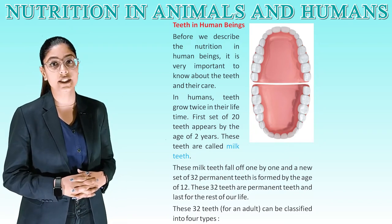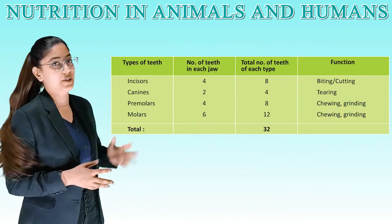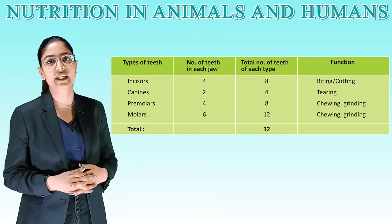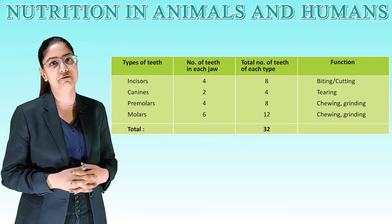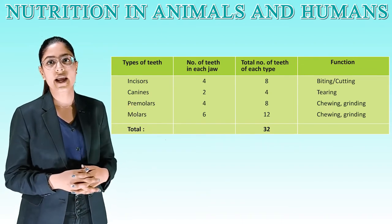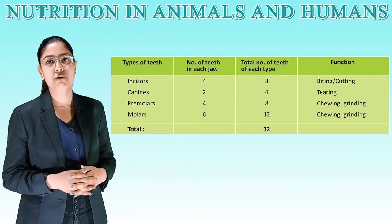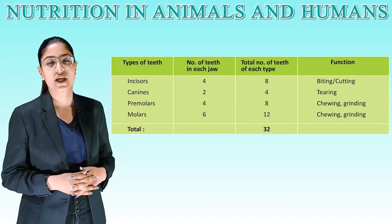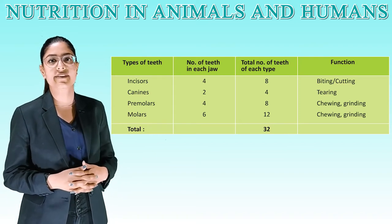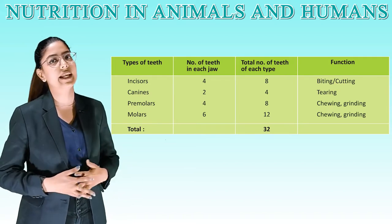These 32 teeth for an adult can be classified into 4 types. Incisors: 4 in each jaw, 8 total — function is biting or cutting. Canines: 2 in each jaw, 4 total — function is tearing. Premolars: 4 in each jaw, 8 total — function is chewing and grinding. Molars: 6 in each jaw, 12 total — function is chewing and grinding. The total number of teeth is 32.